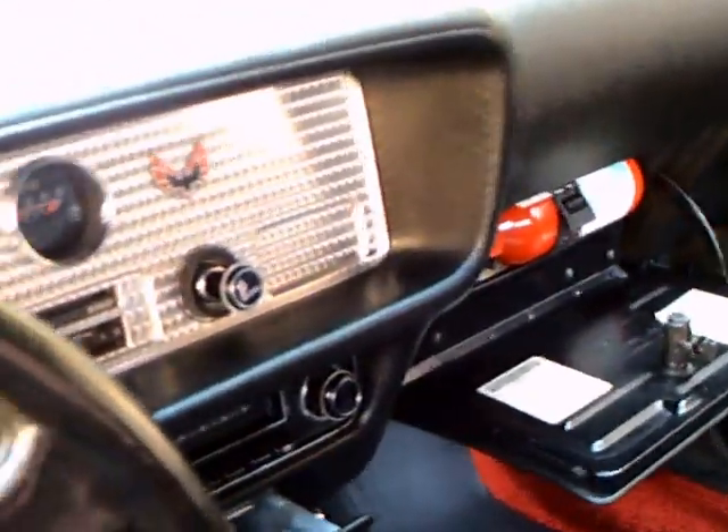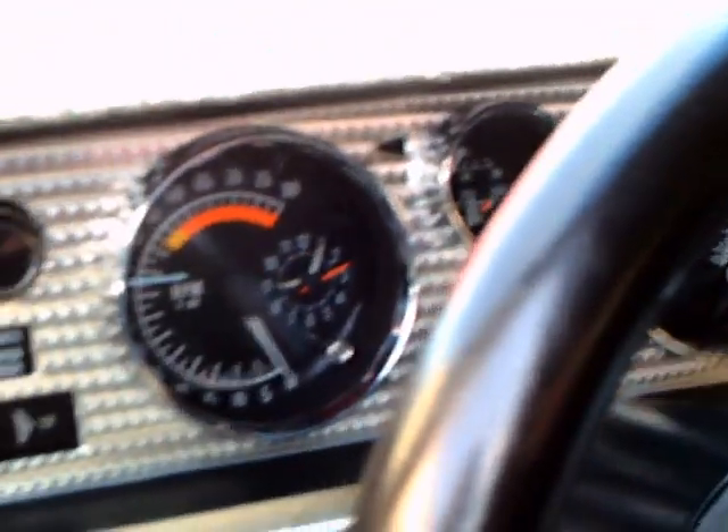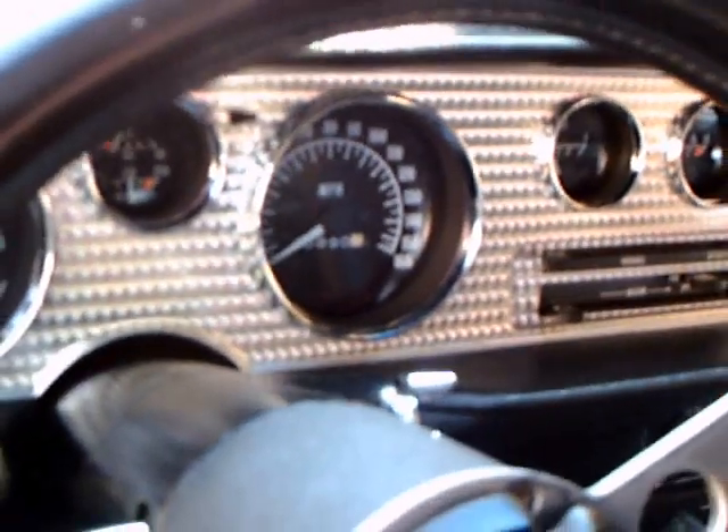They have the glove box door down, and there you can see the machine surface of the instrument panel, which was a Firebird feature. Really nice instrumentation.